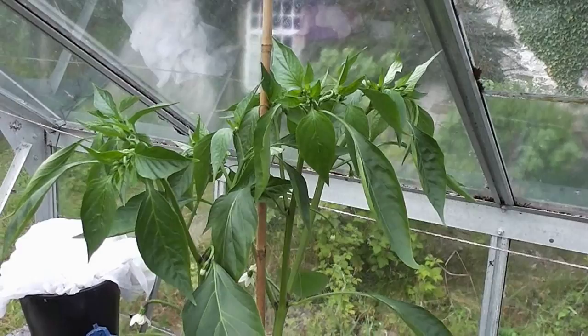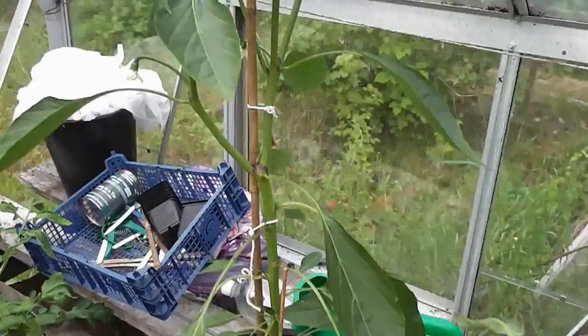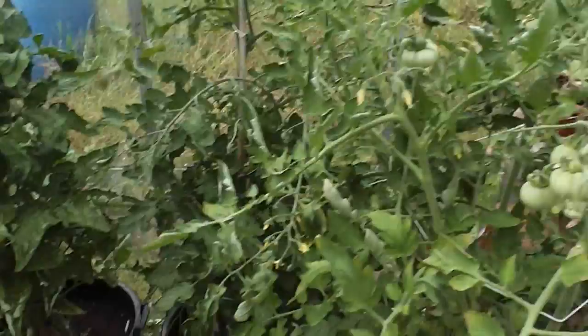That's one of my chillies, one of these Joe's Long it's called. It's supposed to produce like a foot-long chilli, so the plant looks healthy enough. I've got a few flowers coming now so hopefully it'll get some big long chillies.